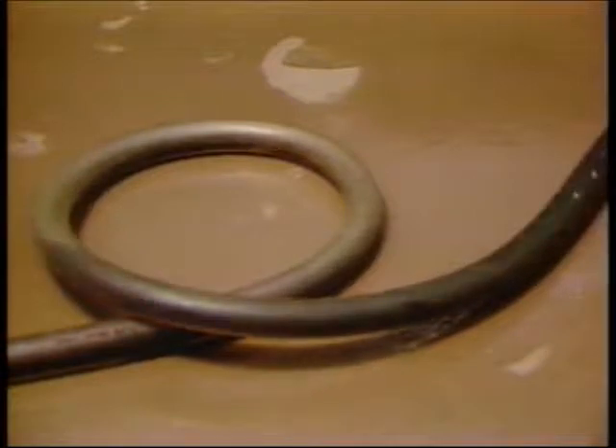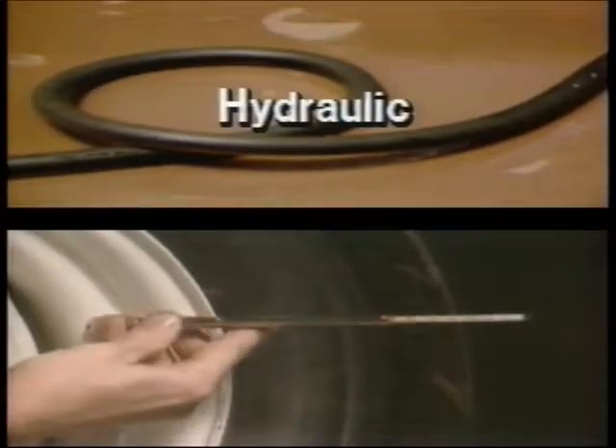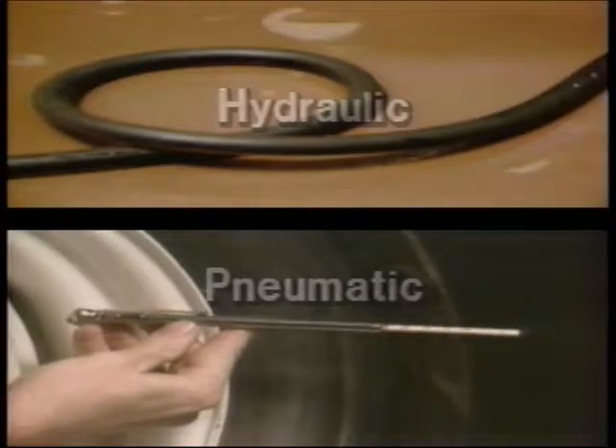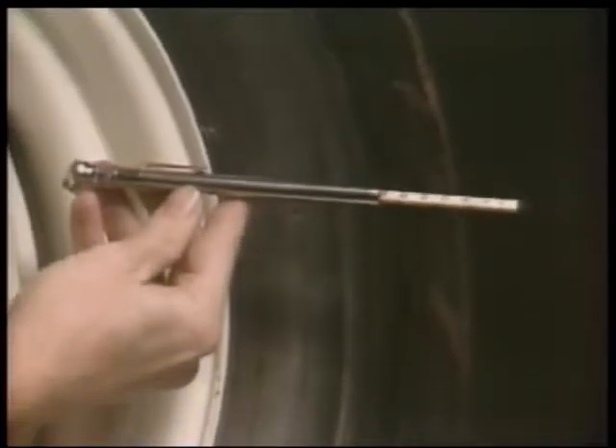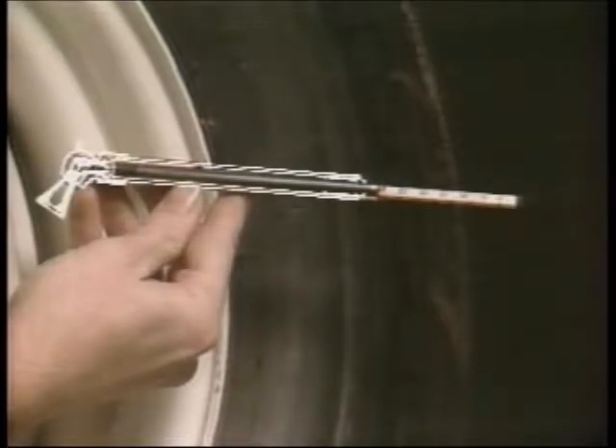A fluid can be either a liquid or a gas. When liquids are moved, it's called a hydraulic system, and when gases are moved, it's called a pneumatic system. In each case, pressure is the force-like quantity that moves the fluids from one place to another.